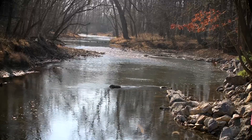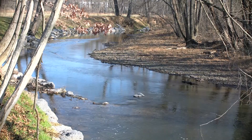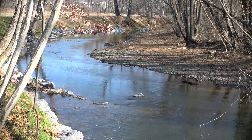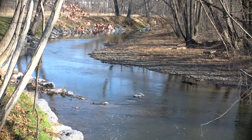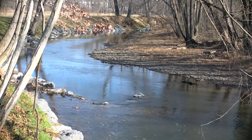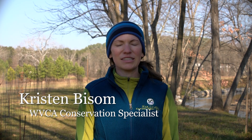We are in Morgan County, West Virginia, outside of Berkeley Springs, and we are next to Sleepy Creek. The landowners were experiencing a lot of erosion along their stream bank and losing land every year, so they wanted to find a solution for that. Sleepy Creek Watershed Association teamed up with them and realized that they would probably need a stream restoration to fix the issue.